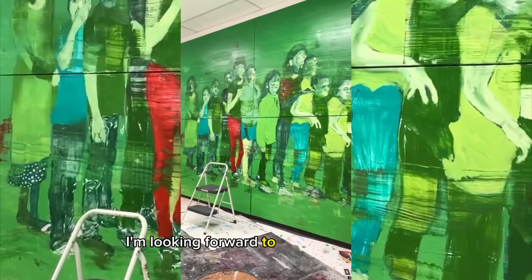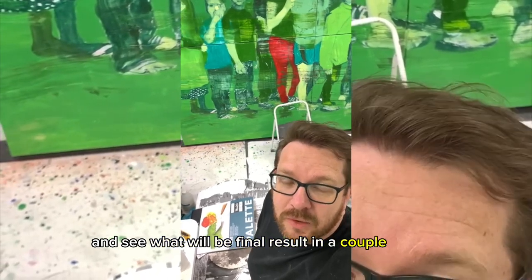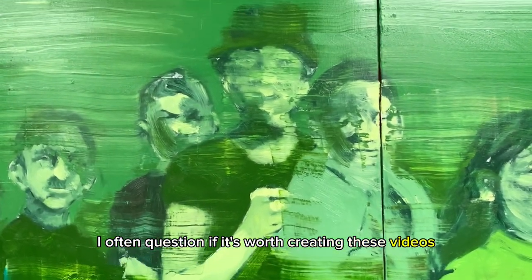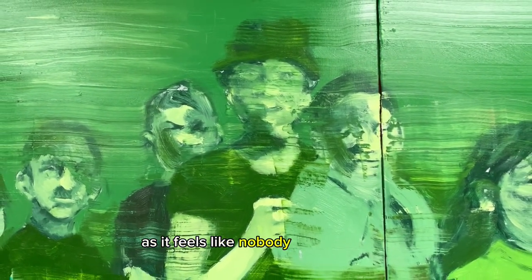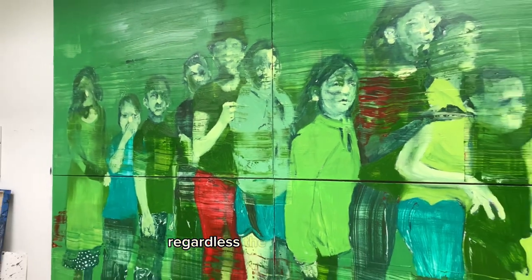I'm looking forward to applying more details and seeing what the final result will be in a couple of days. Here I stand just after completing the painting session. A separate video will follow where I'll take you through a detailed step-by-step journey of how I reached this magnificent stage. I often question if it's worth creating these videos as it feels like nobody watches them. However, I'm committed to sharing my artistic process with those who appreciate it, regardless of audience size.